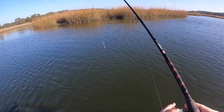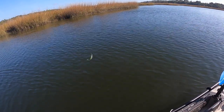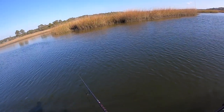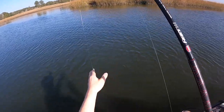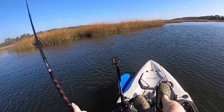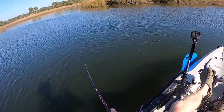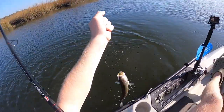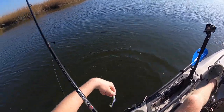Oh — got smoked right there! There we go — no way! Oh my gosh, did y'all see that? Got absolutely nailed. There we go, there we go. Nice! I got a ton of bites there before I actually connected with one. Let's see if there's another.